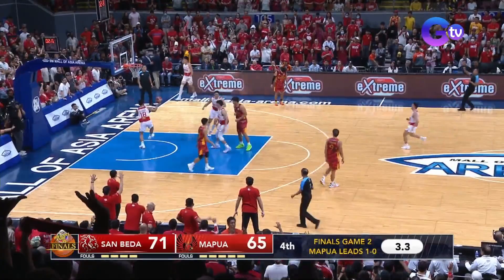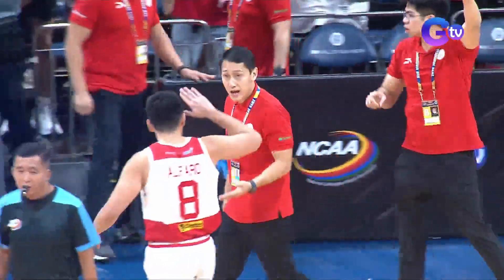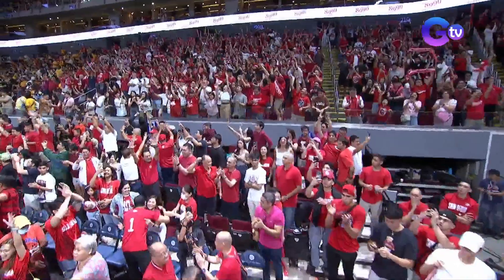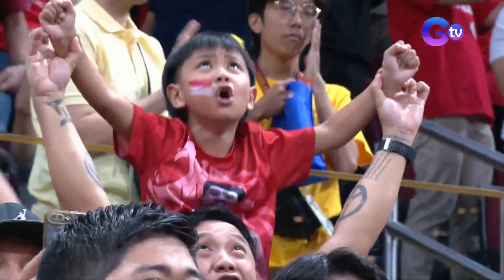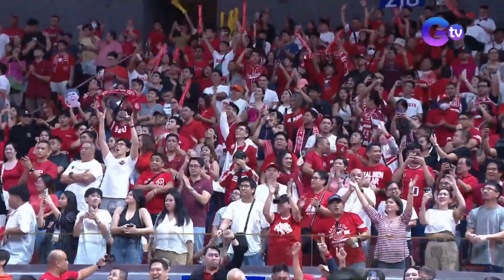Escamis with a heave — no go. And it is not yet over. We are gifted the two most beautiful words in collegiate basketball: this series extends to Game Three.